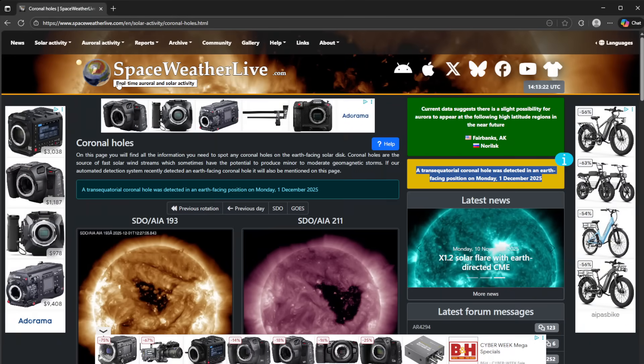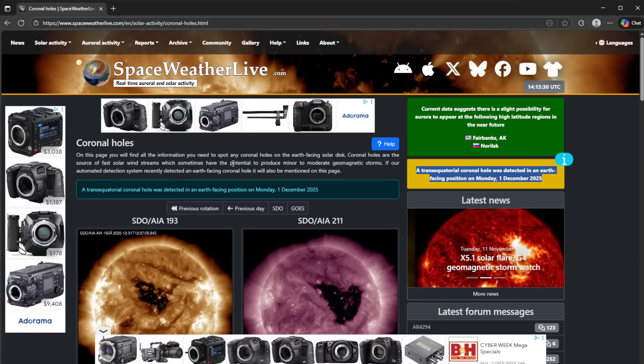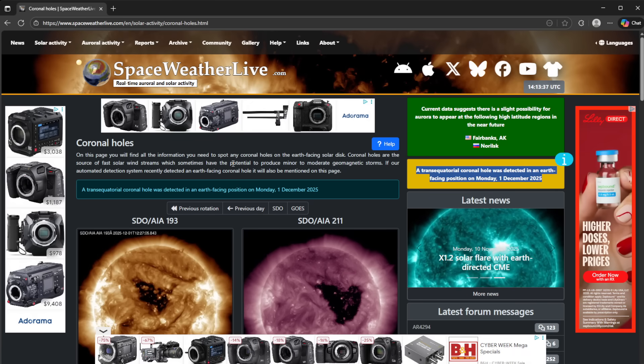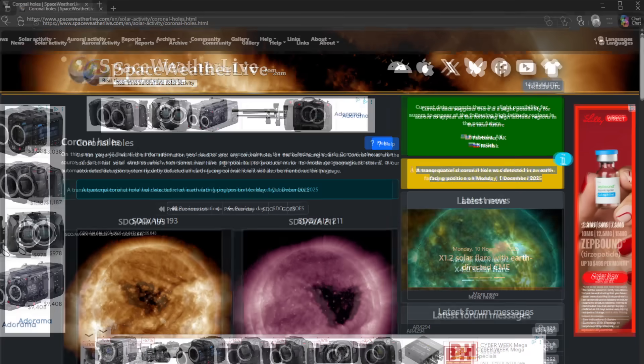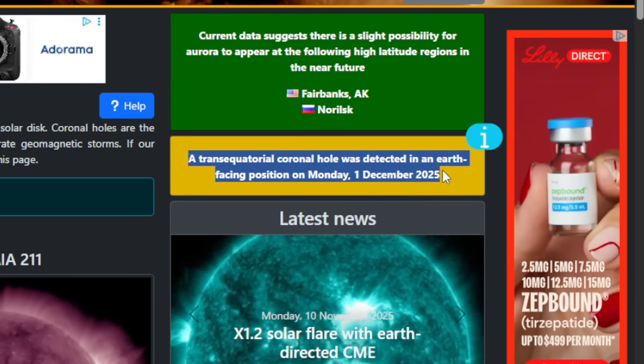It's something we need to look at — not be alarmed, just be observant and check out just in case. First up, look at this spaceweatherlive.com. I've referenced this before on the channel and it is something you need to take a look at. You need to subscribe, and there's an app as well — make sure you have it for live alerts. Specifically, I want to point right here: a trans-equatorial coronal hole was detected in an earth-facing position on Monday today.